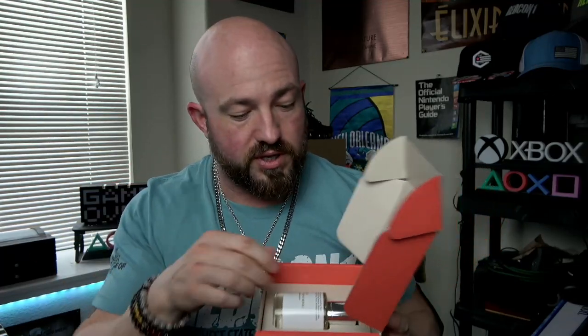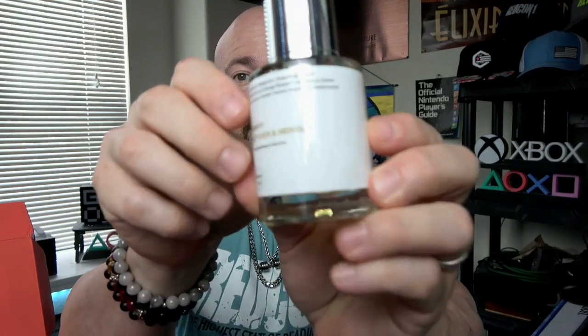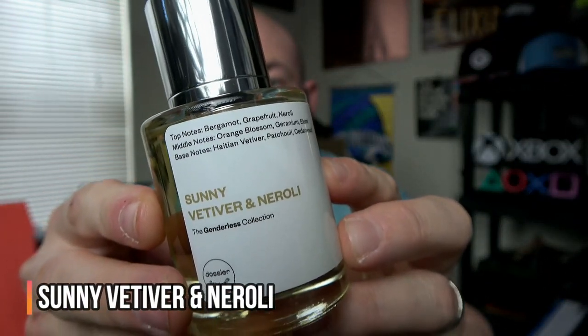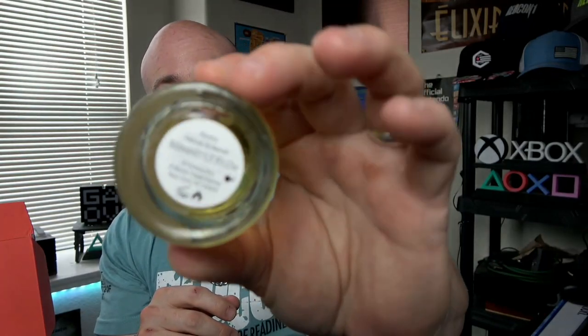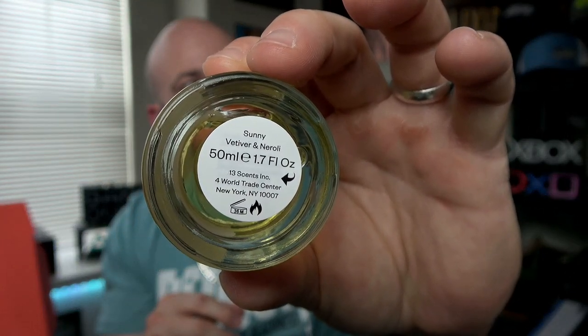It shows its olfactive family is woody and floral — so that's promising. It doesn't show an oil concentration. Let's see how they did on the bubbles on the label — they did good, none. That's always a plus. For those of you new to my Dossier videos, I am their biggest critic when it comes to quality control. They tend to have bubbles in the labels sometimes, but they did a great job here. 50ml sticker on the bottom, and then my favorite part — the magnetic caps.